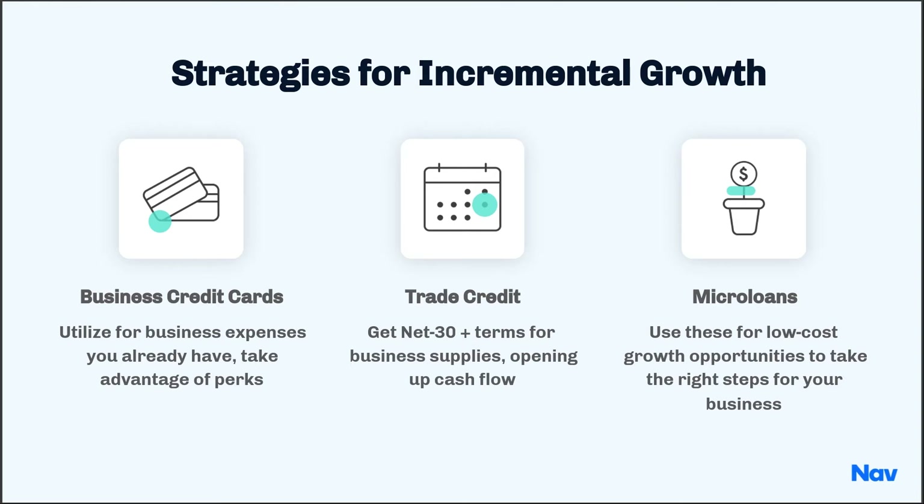If they report to the business credit bureaus, this as a side benefit could actually help build business credit. But trade credit is probably the most underutilized form of business credit available to small business owners.